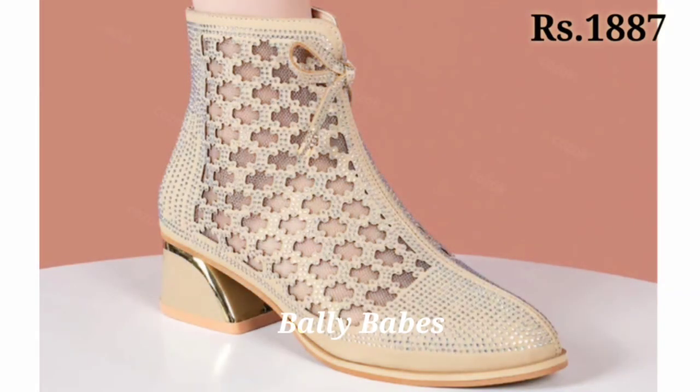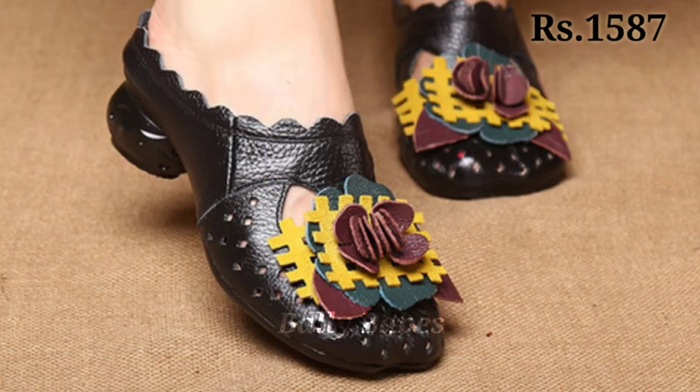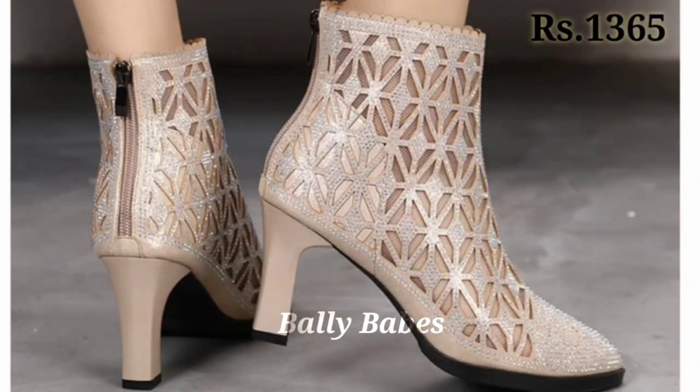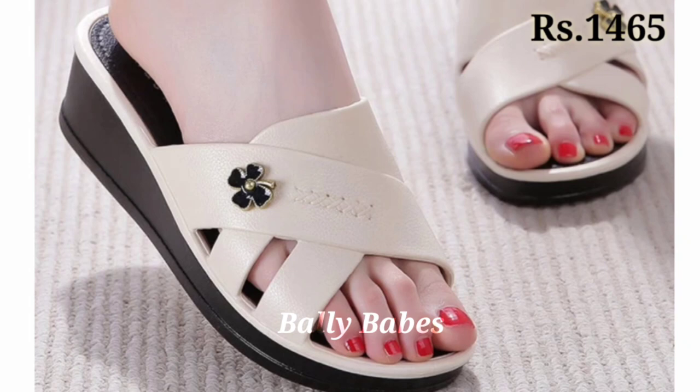Keep in touch for more videos. We are always trying to bring the best quality footwear for you. If you want to place an order, check out our description box for the purchase link. If you have any doubt or query, the comment section is always available, and you can also ask questions on Facebook. Our WhatsApp number is also given in the channel's About section — check out the links. Thank you so much for watching.